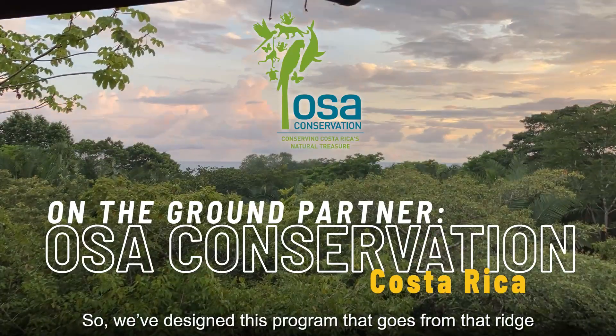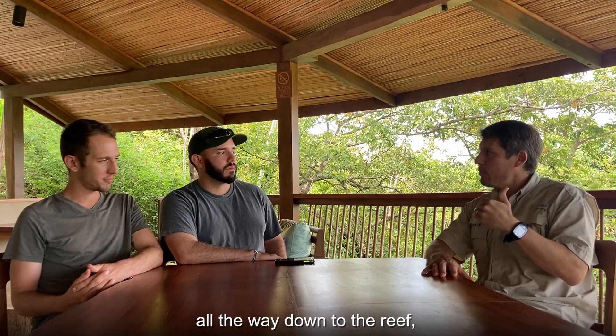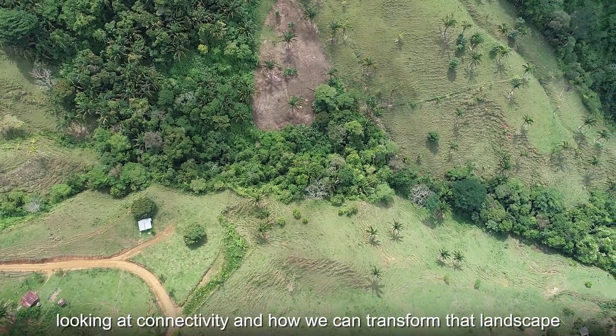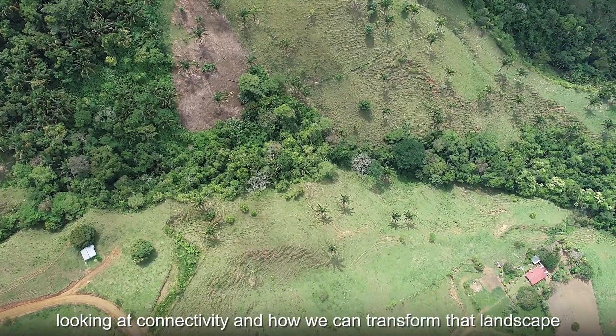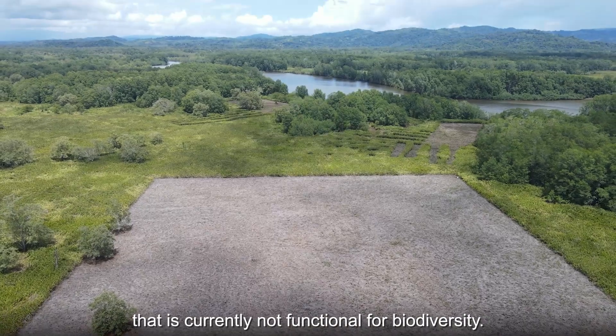We've designed this program that goes from that ridge all the way down to the reef, looking at connectivity and how we can transform that landscape that is currently not functional for biodiversity.